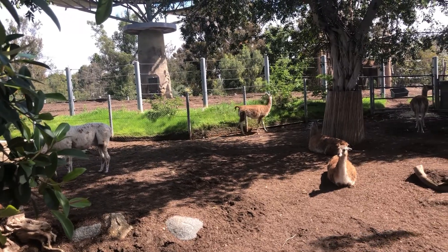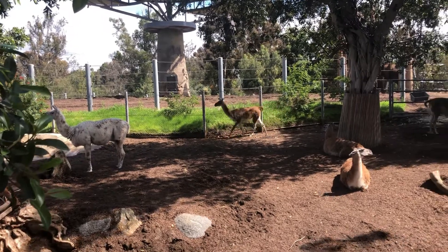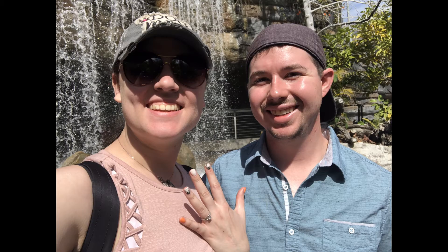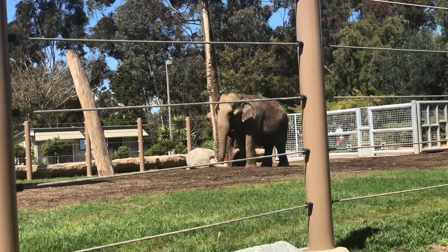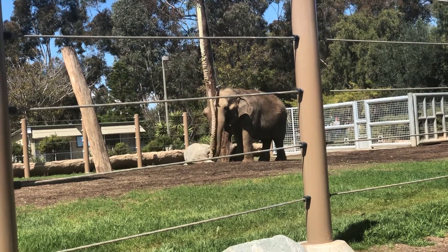I had to put this in the video just for you, Mom, who's recently become obsessed with llamas. This elephant was cracking me up as it was playing with its toys. I swear it's just a bigger version of a puppy.